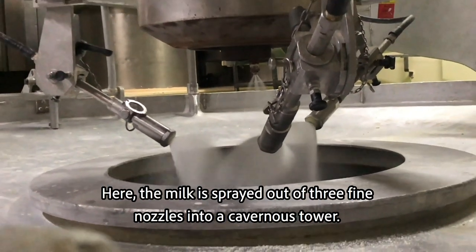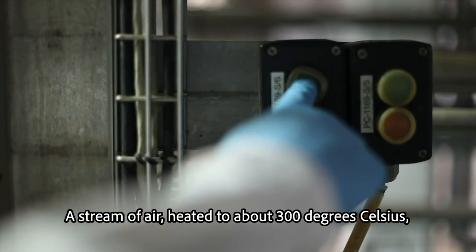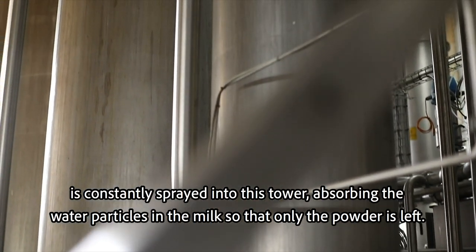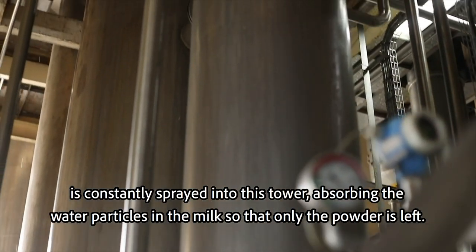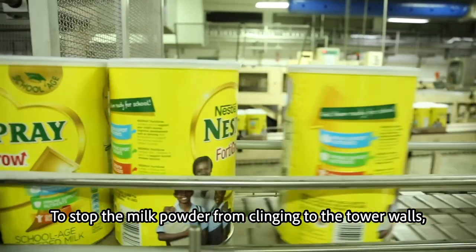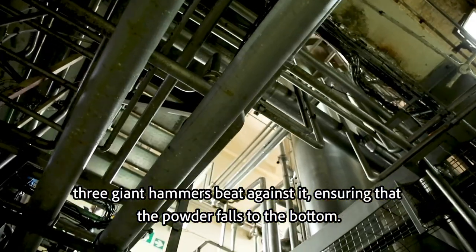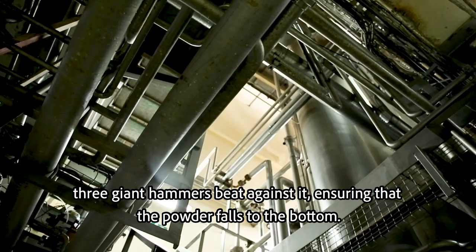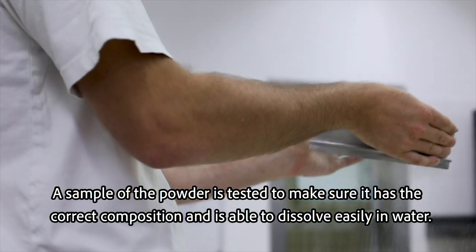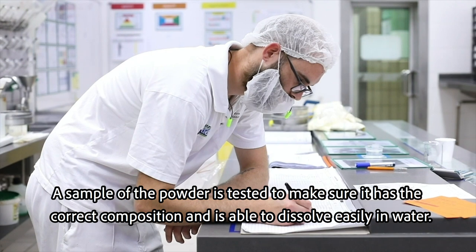The last process is the spray dryer. Here, the milk is sprayed out of three fine nozzles into a cavernous tower. A stream of air, heated to about 300 degrees Celsius, is constantly sprayed into this tower, absorbing the water particles in the milk so that only the powder is left. To stop the milk powder from clinging to the tower walls, three giant hammers beat against it, ensuring that the powder falls to the bottom. A sample of the powder is tested to make sure it has the correct composition and is able to dissolve easily in water.